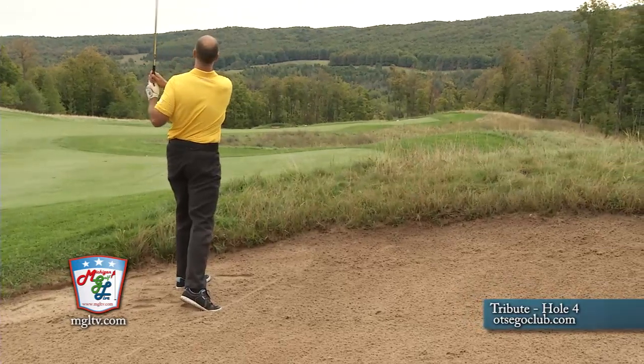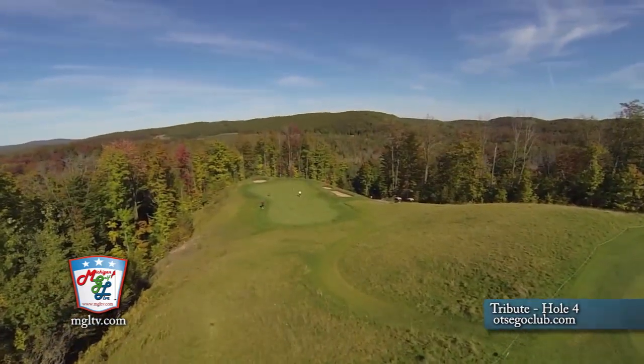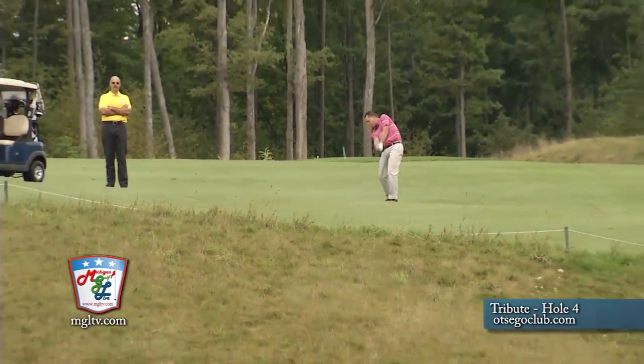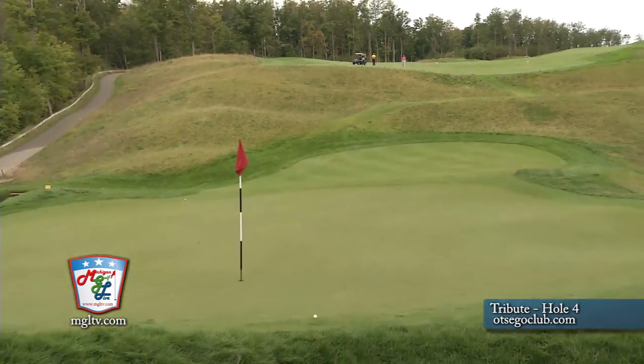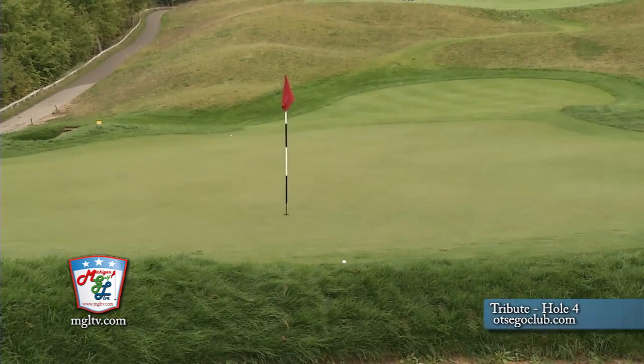The tee shot, if you're hitting it to the right side, does have a little bit of danger with a little ravine. For the long hitters on the right-hand side, if you hit it too far, you're in the ravine. The layup shot is pretty easy — about a 100-yard layup shot. But the third shot to the green is very penal. You must hit the green. If you don't hit the green, you've got a lost ball — a double bogey for sure.